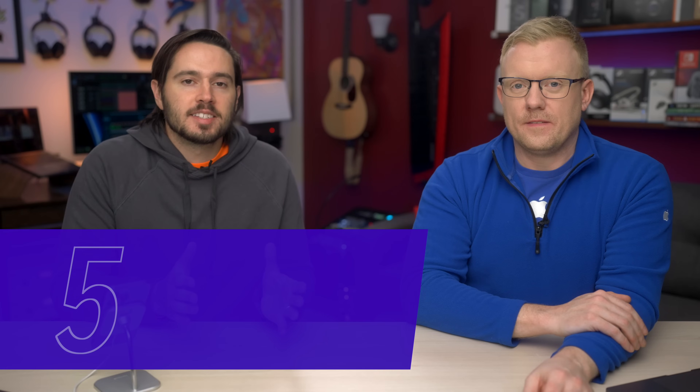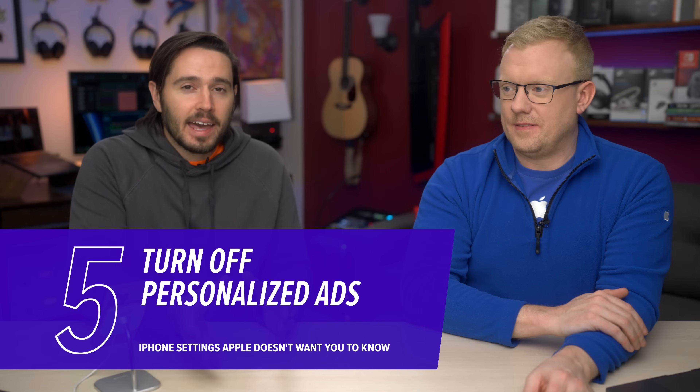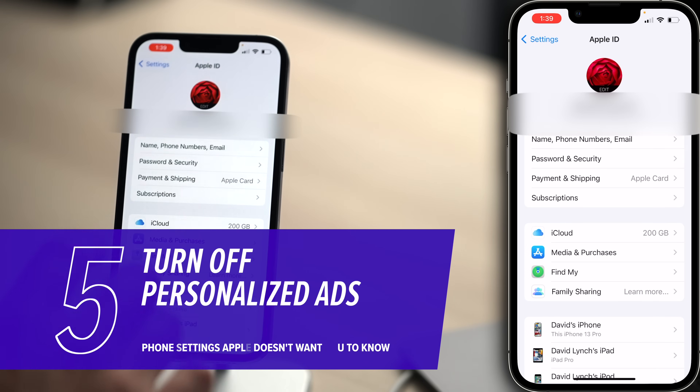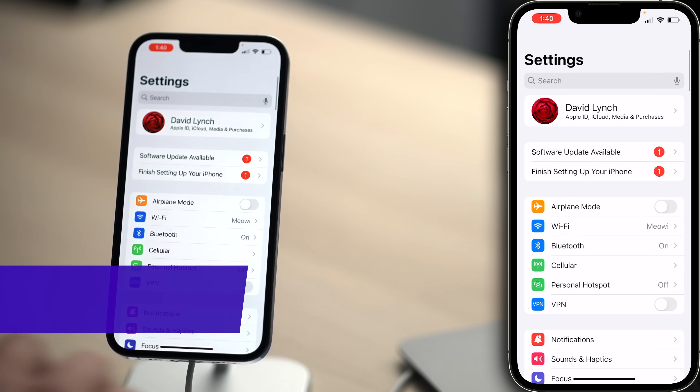If you turn this off, I'm just going to start recommending you garbage apps all the time. I don't think that's how that works — go ahead, turn it off. I will turn it off. There's another setting Apple uses to personalize the ads you see — aka sell your data to big companies. Let's go back to the main page of settings. We'll tap Done, then back to the main page of settings.